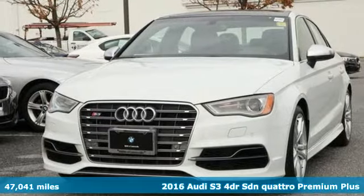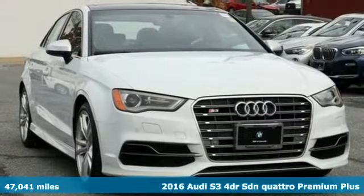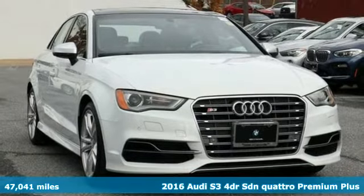Here's a 2016 Audi S3. Don't run with the fast crowd — leave them in your dust.